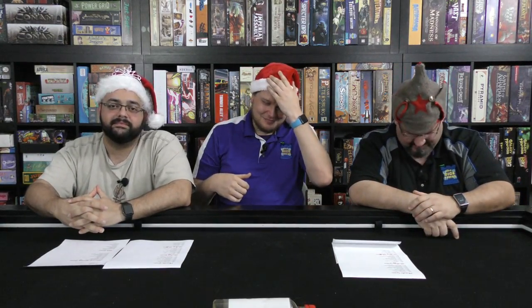Hey everybody, I'm Tom Vassil. Zee Garcia, hello! It's Christmas time, it's Christmas shopping time, and we are here to talk about a very important category of games: stocking stuffers. We're trying to pick games that are in print or at least you can find. Check out our sponsor Cool Stuff Games to find out more about these. Stocking stuffer — we essentially mean small games.